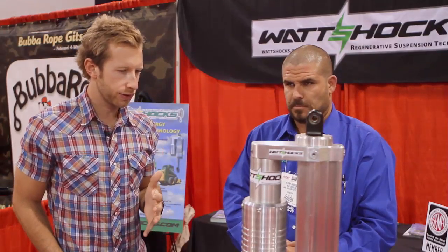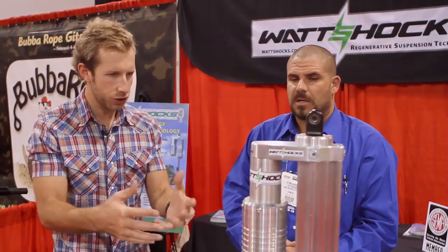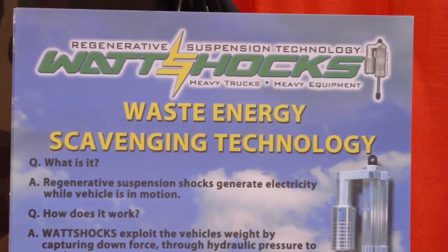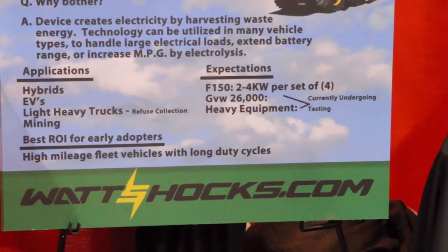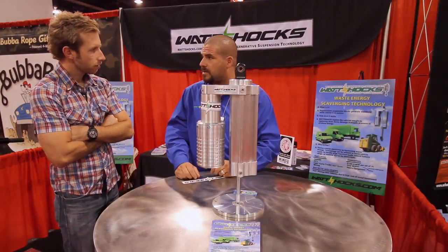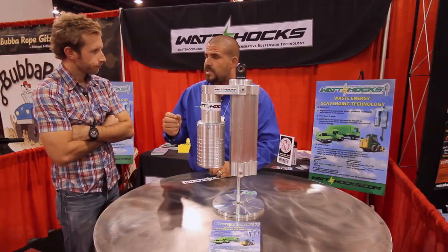The purpose of this is kind of like regenerative braking — it takes energy that would have been lost and uses it. Absolutely. If you have 20,000 trucks running around and these shocks enable you to put 50 cents in your pocket every five miles, you start doing the math and it's really going to make sense.